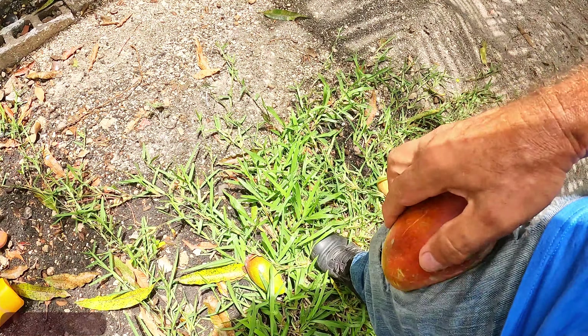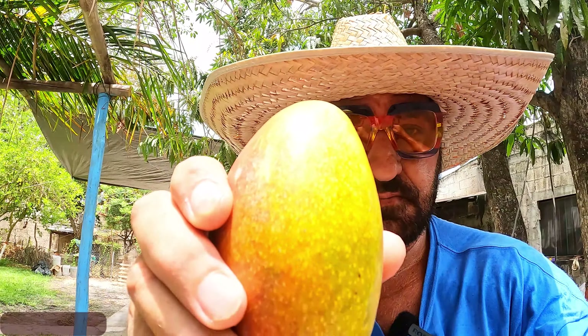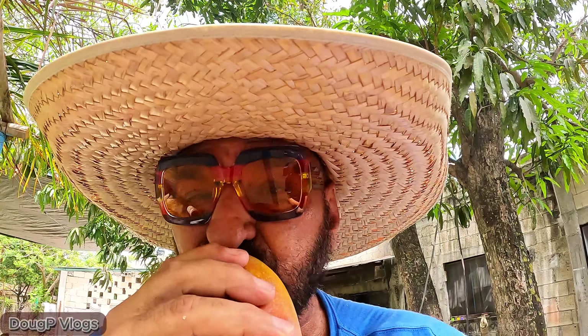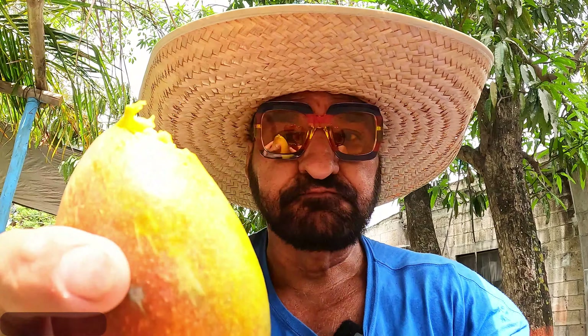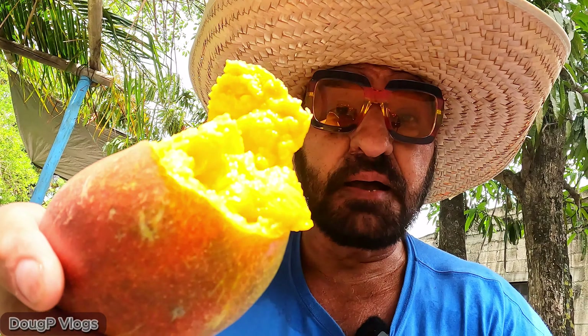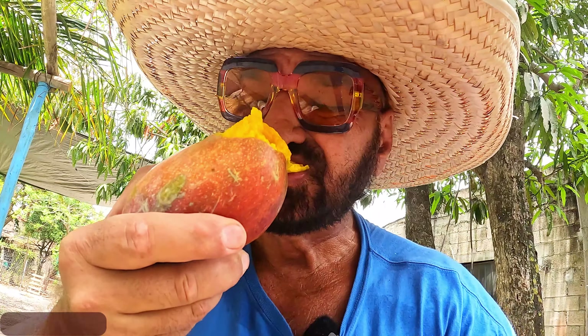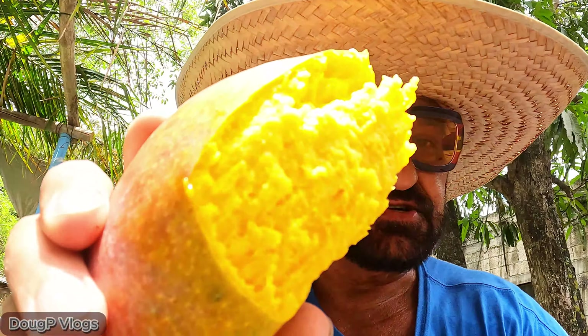I'll wipe it off and show you guys this mango. Fresh mango right off the tree - cut it open, beautiful fresh mango came from up there. That's the skin - you can spit out the skin, or I eat the skin on it. The skin tastes just like mango. I'm eating the skin right now, I didn't even wash it. If I don't die, I'll peel the skin out and throw it away. This is the mango meat here.